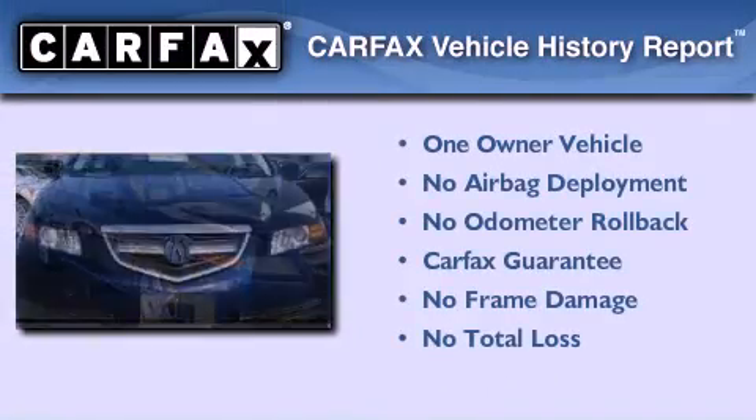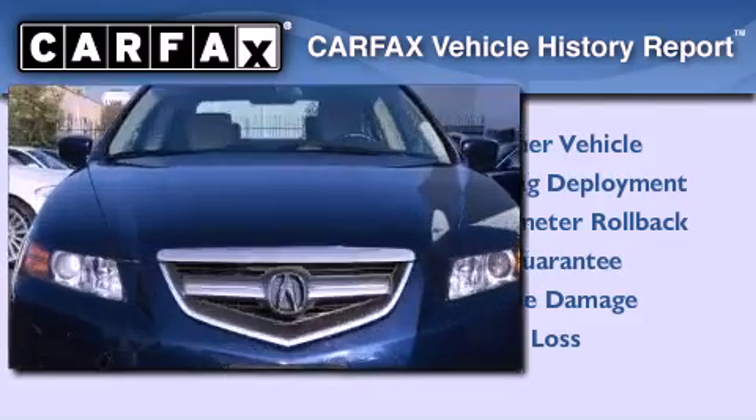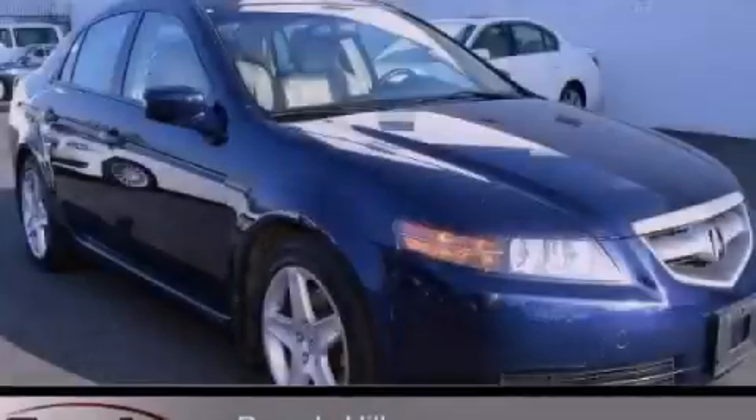This Acura has had only one owner, and it qualifies for the Carfax Buy-Back Guarantee. Please call us today for more information on this great vehicle.